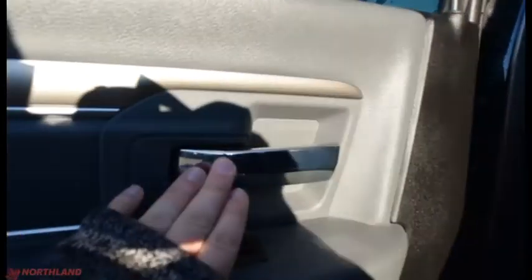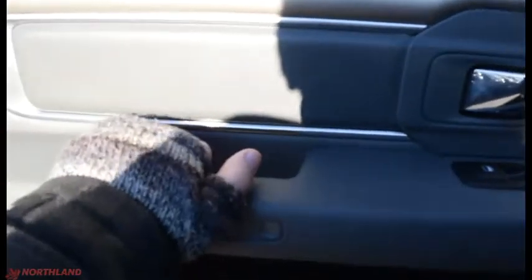Let's take a look in the back. On the rear door you have that same chrome accenting, control over your windows, a handle, some storage, and more down there. It looks great back here — very comfortable, same material as the front.